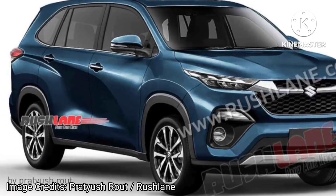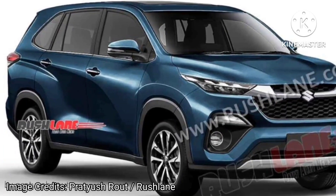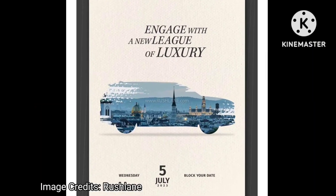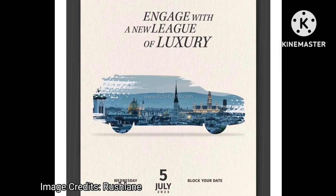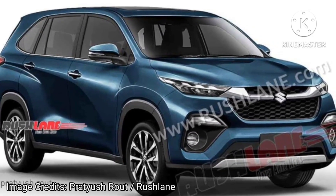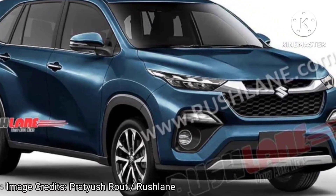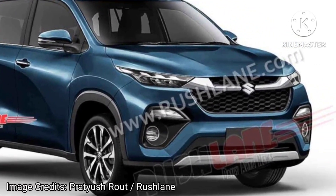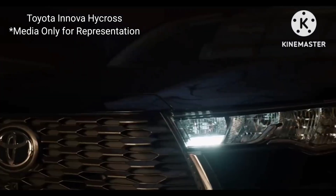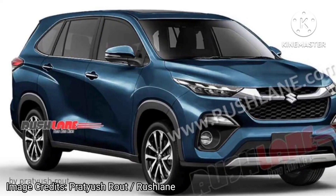The Maruti Suzuki Invicto launch date has been revealed as 5th July 2023, based on the Innova HyCross. Badge engineering has enabled Maruti Suzuki and Toyota to expand their portfolio in India. Maruti Suzuki is extending this partnership to sell the badge-engineered Innova HyCross as the Invicto. It will feature a new front fascia along with some minor changes to the tail light signature, while the rest of the HyCross remains as-is.